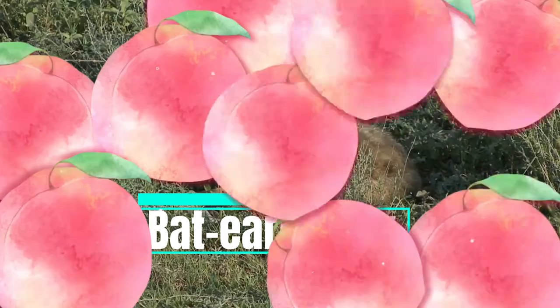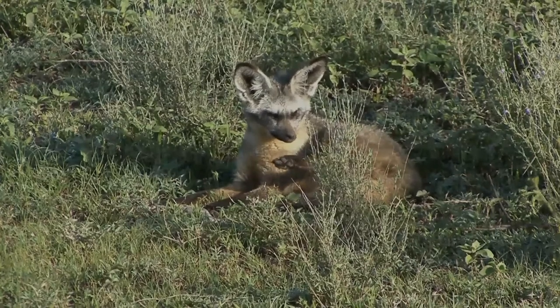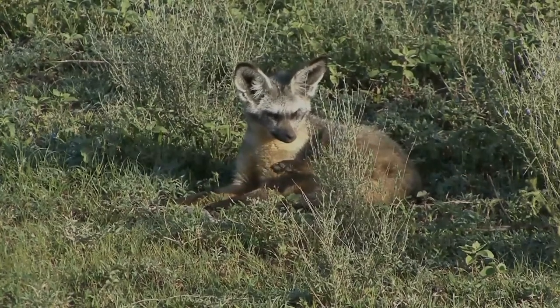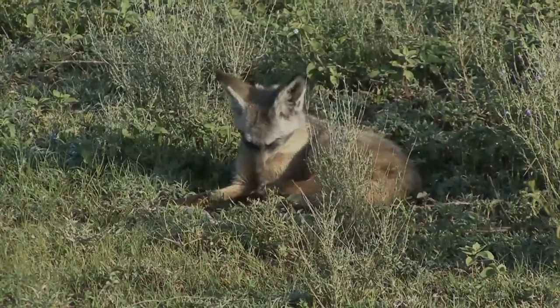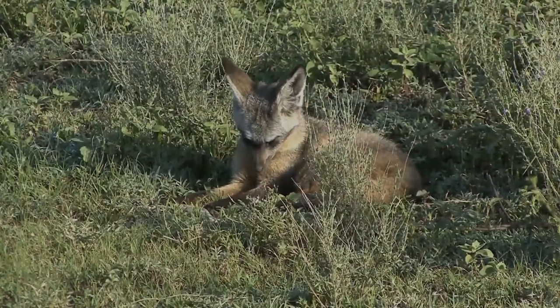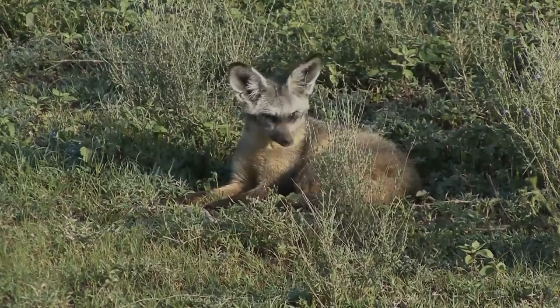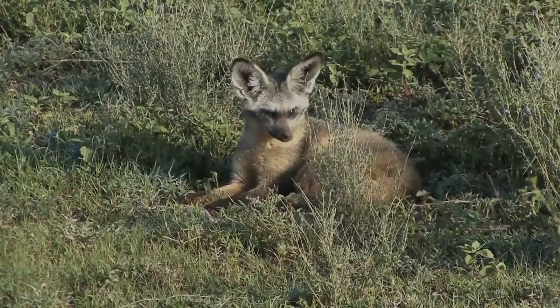The bat-eared fox is a species of fox found on the African savannah. It is named for its large ears, which have a role in thermoregulation. They are relatively small canids. Generally, the pelage is tan-colored with gray agouti guard hairs giving a grizzled appearance, appearing more buff on the sides.